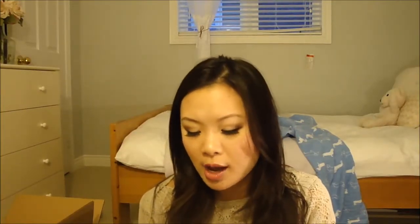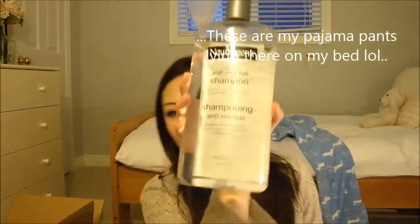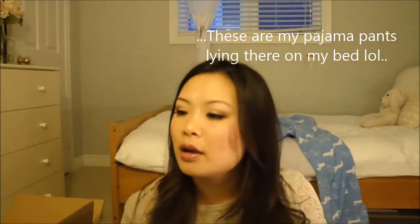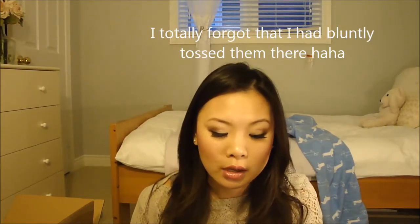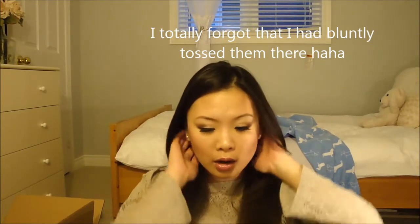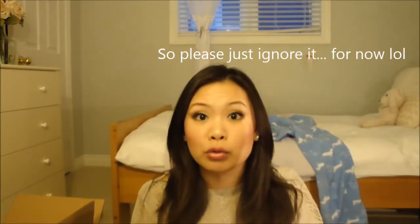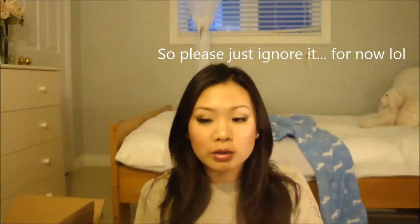So the third thing that I got is this Neutrogena anti-residue shampoo. I got this maybe about a week ago. Before that, I think it was just a product buildup in my hair. I tried to wash my hair with a clarifying shampoo like Head and Shoulders and I used that for a good three days.